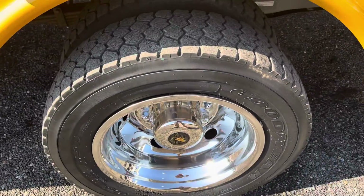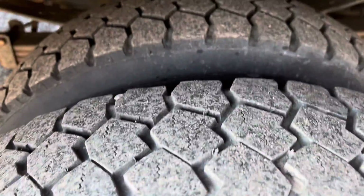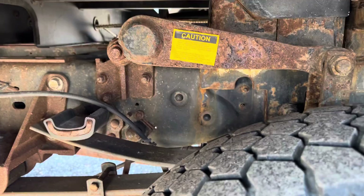Good tires all the way around — deep tread on the rears here on the drive tires. You can see there's a little bit of surface rust, but nothing out of the ordinary.